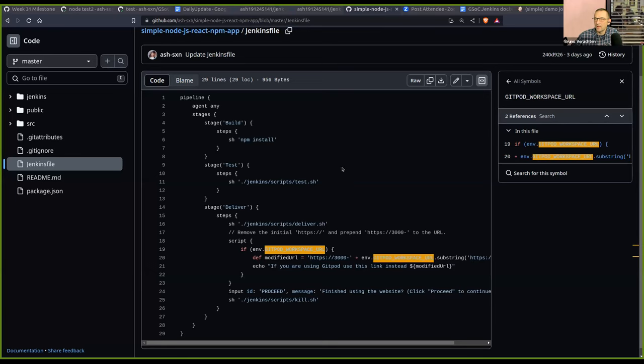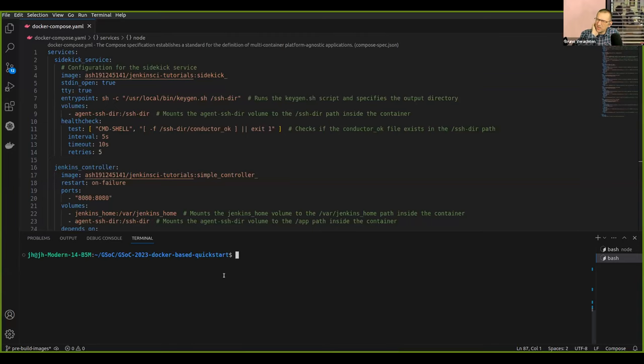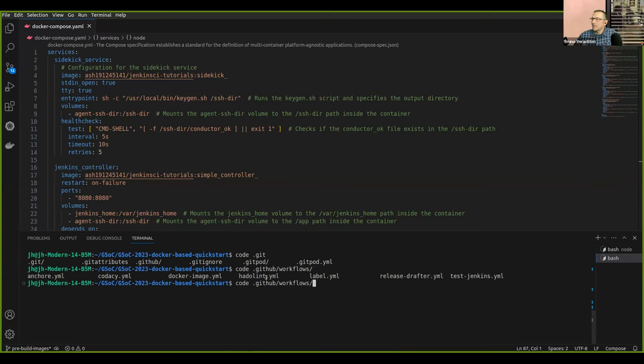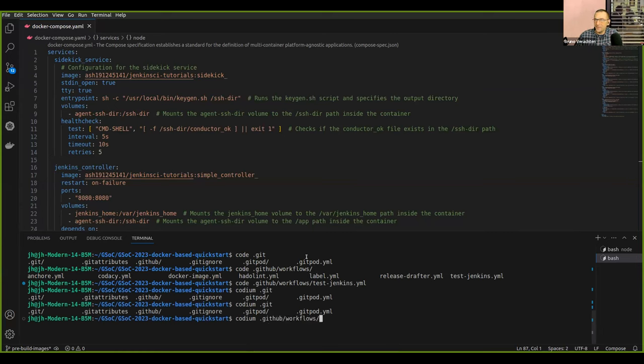Could you please show us the curl command? I didn't even know that existed — that's cool. Can you see the VS code or only the browser? So Jean-Marc, I don't know how much you've worked with Jenkins automation via curl or maybe via CLI. Mainly with the CLI — I did my automation with the CLI.